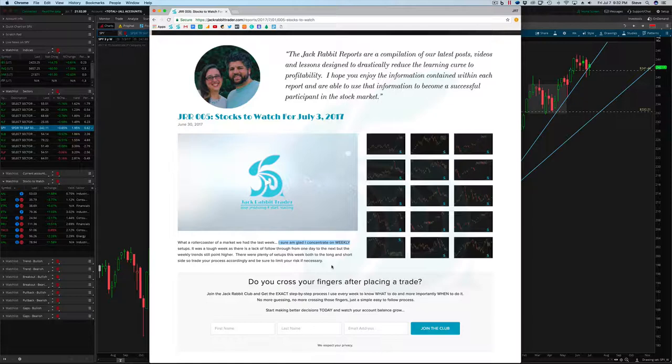I want to be in these trades long-term, and I want to look at stuff from a longer-term perspective instead of getting so bogged down with the daily back and forth, especially when we're in a consolidation or chopping around. I want to definitely take that step back, zoom out a little bit, and really concentrate on the overall trend.